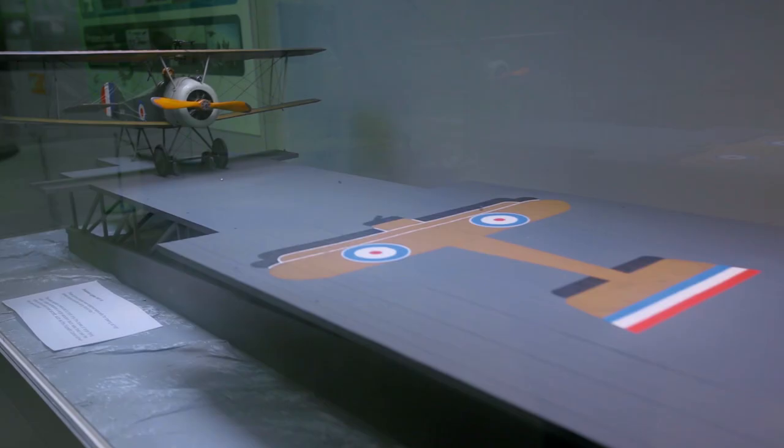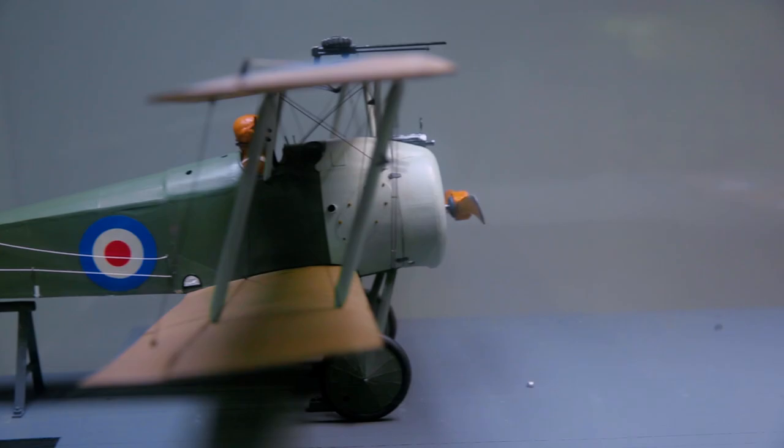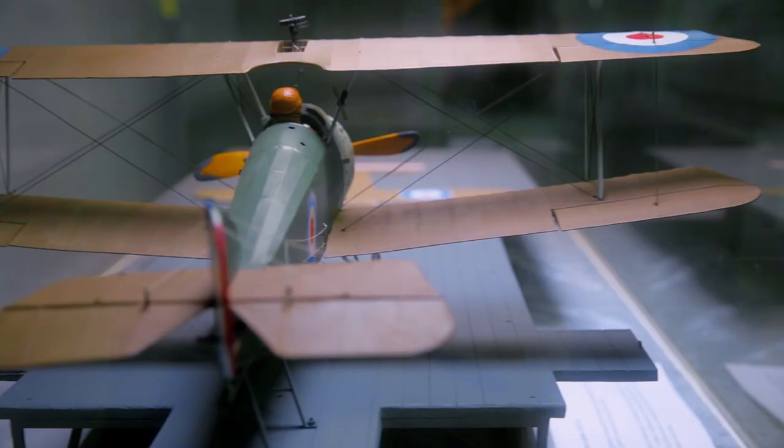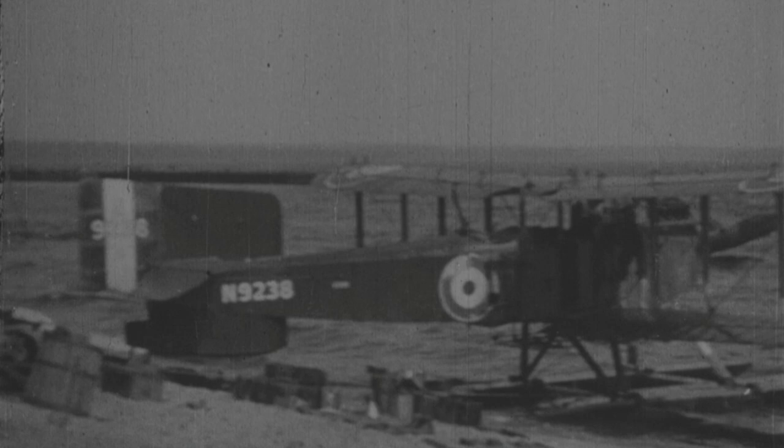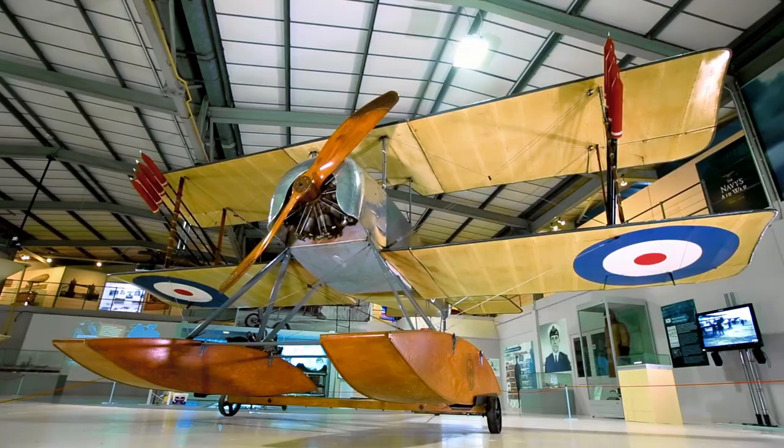However, a manoeuvre like this was an exception. Only the best pilots were able to land their aircraft on a cruiser or battleship. For this reason, in the first 20 years of the 20th century, the role of naval aviation was fulfilled by seaplanes equipped with floats, allowing them to land on water. They were launched from specially equipped vessels.